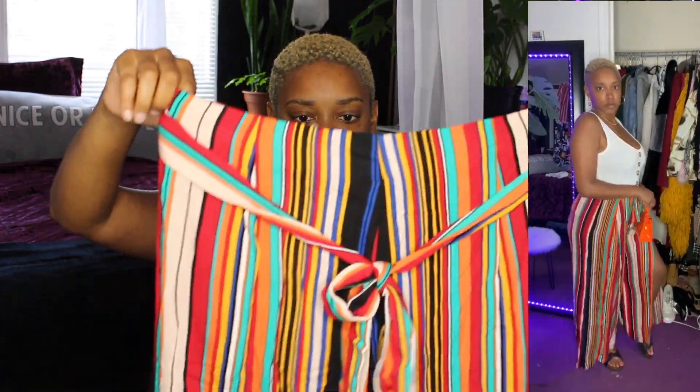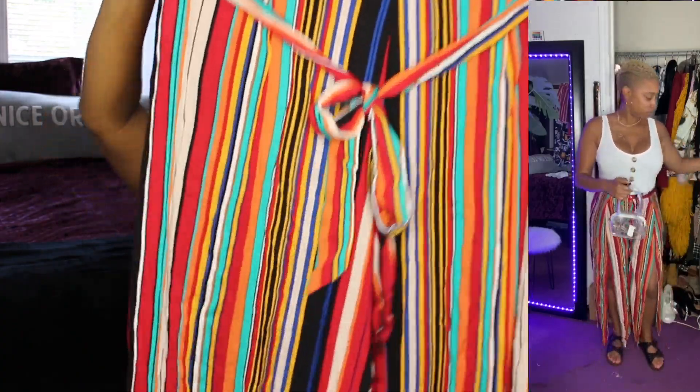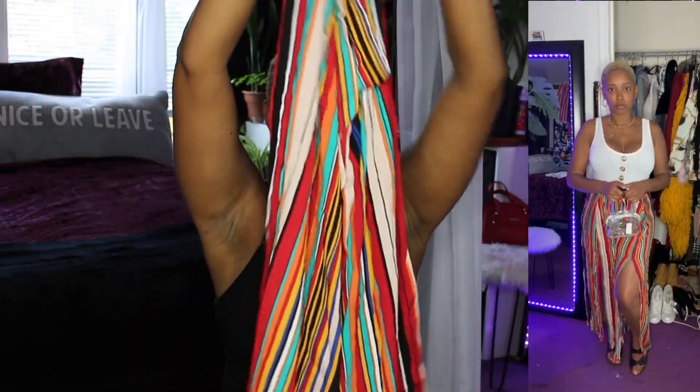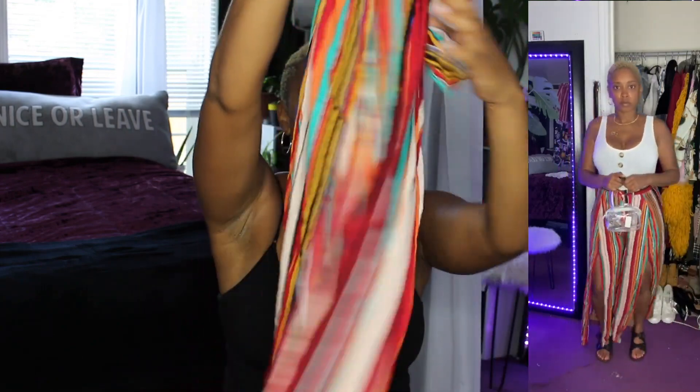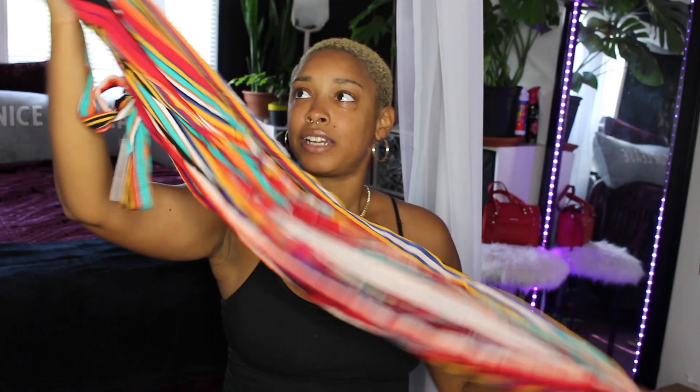That set was cute. I bought everything in a large — like I said before, swimsuits are in a large, everything in this haul is a large. So the next thing I got, that I paired into a set that was not originally a set, was this cute white baby bodysuit. And I got these very cute pants — they're kind of see-through when you don't have them on, but these pants here, they're flared and they have a slit in the front so you can show off some of that thigh.